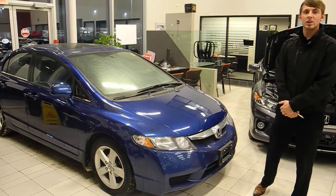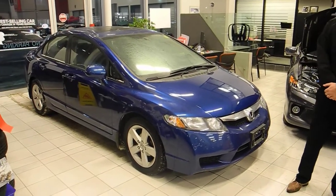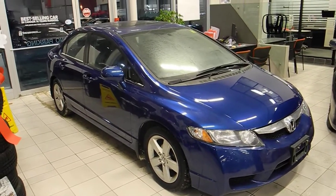Hey guys, it's James Cracknell here at Winnipeg Honda. I just want to show you another one of our premium pre-owned vehicles. This here is the 2011 Honda Civic. This vehicle is a Honda certified vehicle, which means you have a 6-year, 120,000 km warranty.